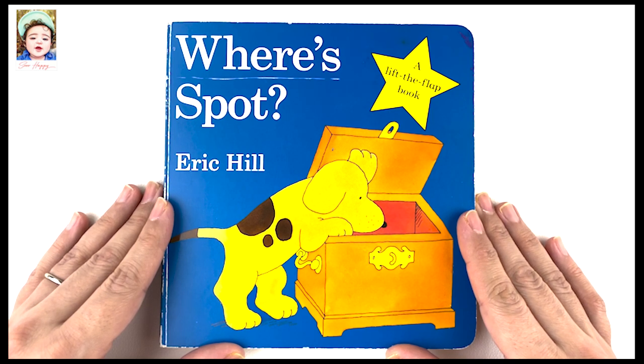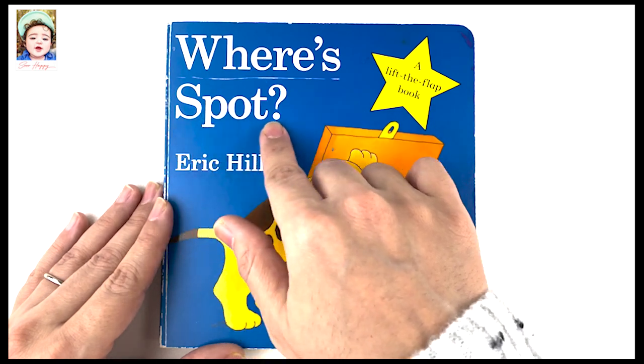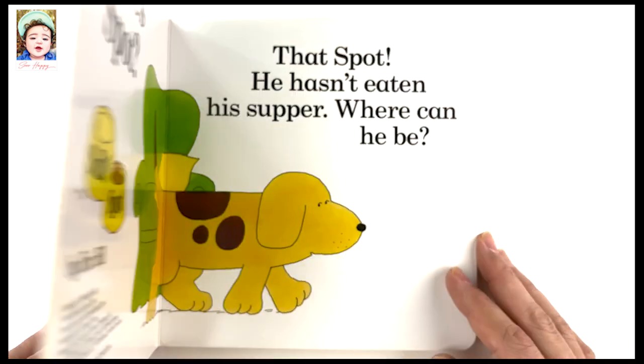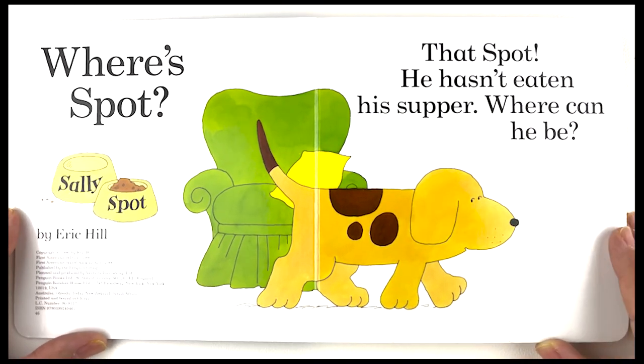Hi everyone, welcome to another Story Time with So Happy Family! How are you doing today? I hope you're doing great. Today we're going to read an exciting flip-the-flap book called 'Where is Spot?' by Eric Hill.